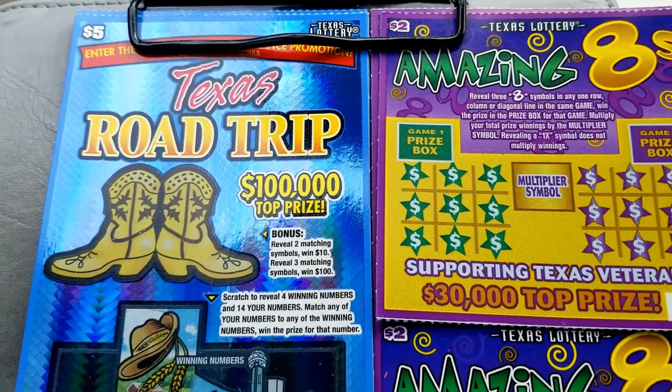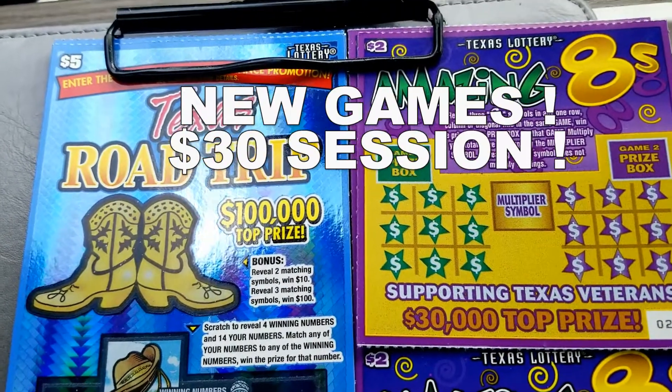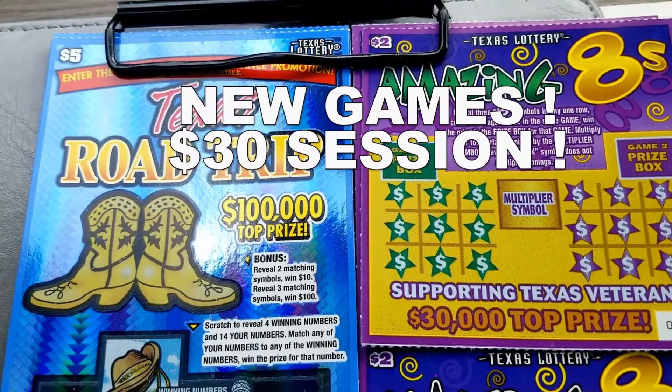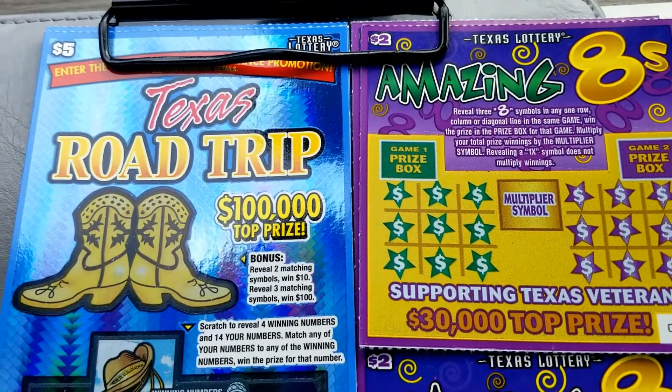Hello everyone, it's Lone Star Scratchin' and today I have a $30 session for you. I'm going to be playing two of the newest games from the Texas Lottery: the $5 Texas Road Trip and the $2 Amazing Eights game.